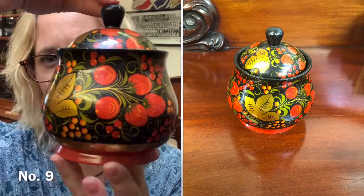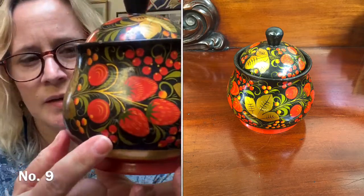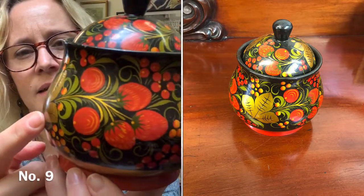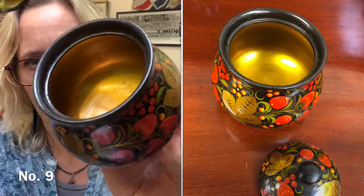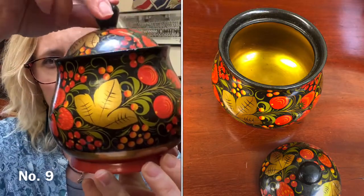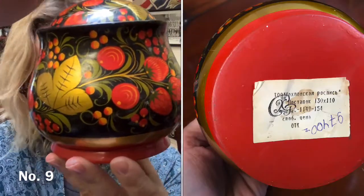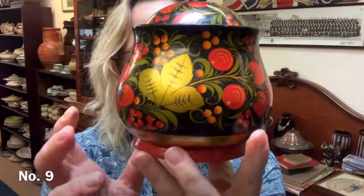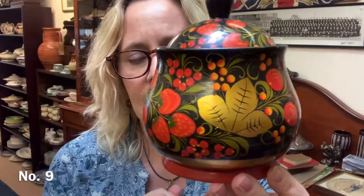Item number nine is a pretty lacquered paper mache box — lidded, really pretty shape. Strawberries and leaves, gorgeous colours. And look how bright the inside is painted gold, and the underside of the lid too. That one's £8. It is about 14 centimetres high and about 11 centimetres in diameter.